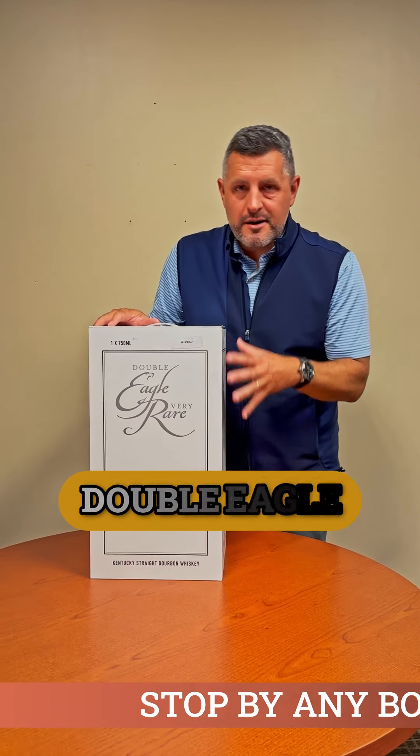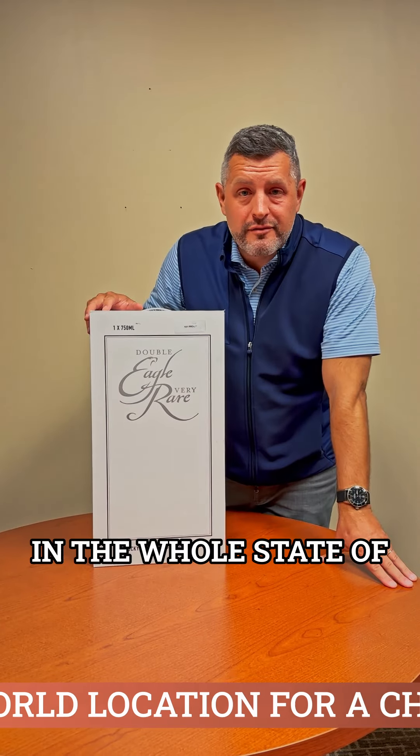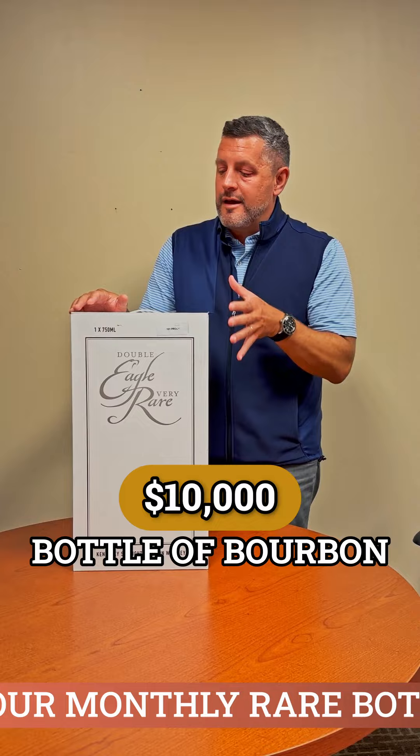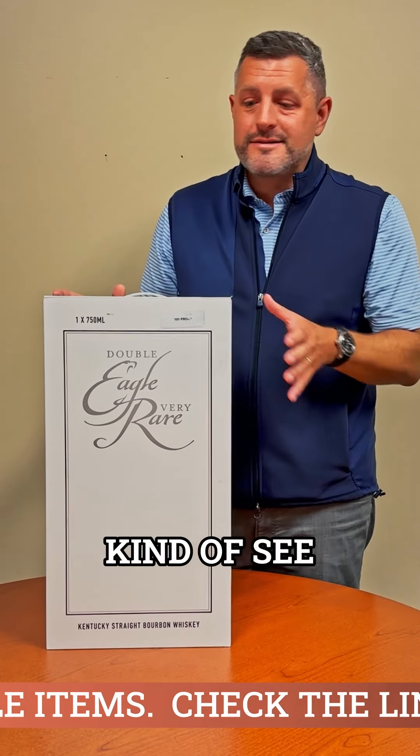All right, so we're going to unbox this Double Eagle, very rare. I think there's only a handful of bottles in the whole state of Indiana. We have one of them. This is a $10,000 bottle of bourbon, and obviously I'm not going to open the bottle and taste it, but we are going to open it so you can kind of see what it looks like.